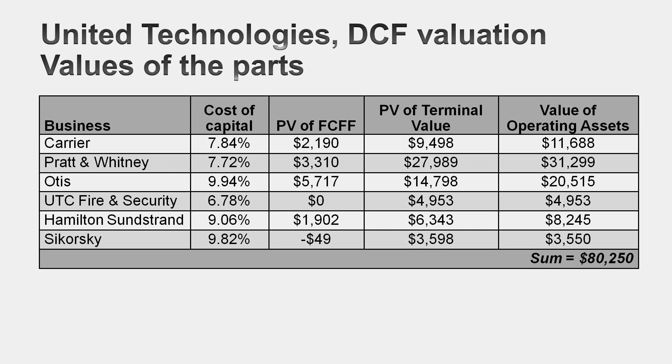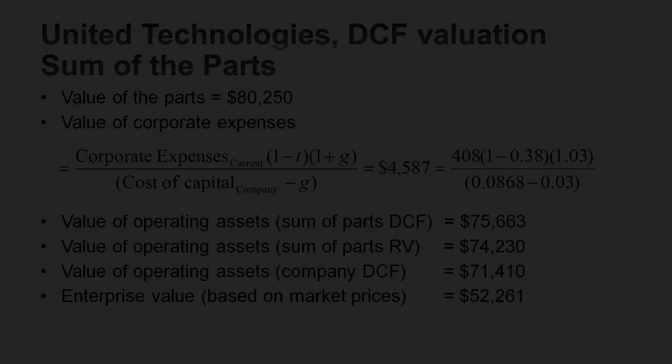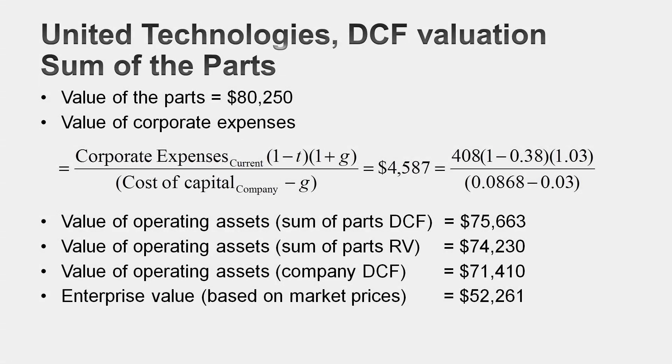But is $80 billion the value I'd attach to United Technologies? Not yet. Remember that $408 million in operating expenses? Those haven't been allocated to any business and have to go somewhere. I took the present value of those expenses over time — assuming a constant growing perpetuity at United Technologies' cost of capital — arriving at a value of about $4.5 billion. I subtract that from the $80 billion-plus value of the businesses, giving me a sum-of-the-parts intrinsic valuation for United Technologies of about $75 billion.